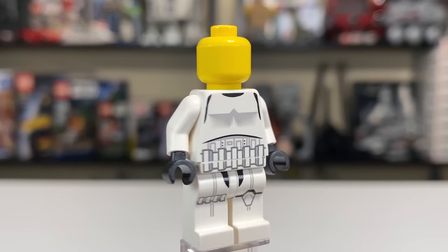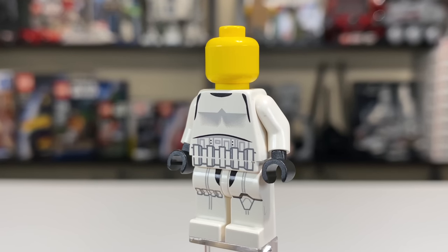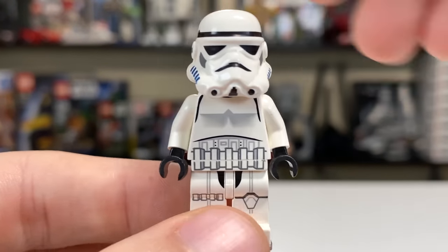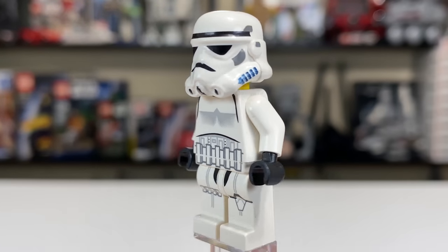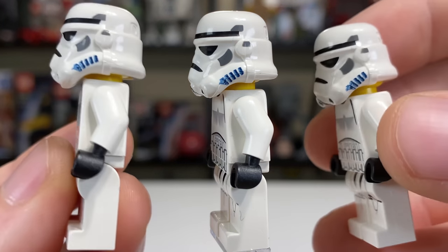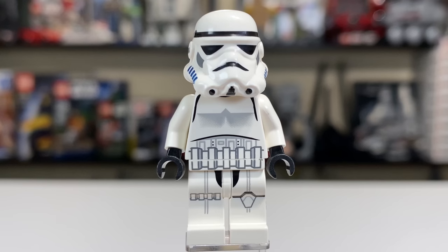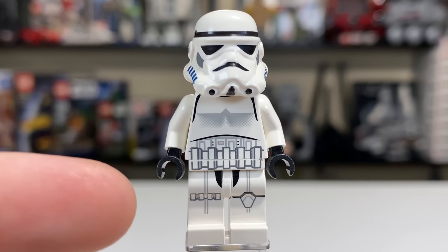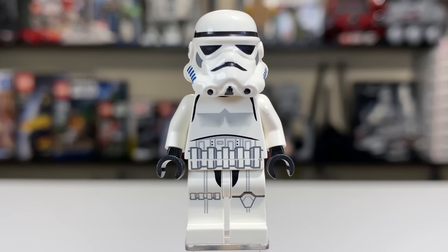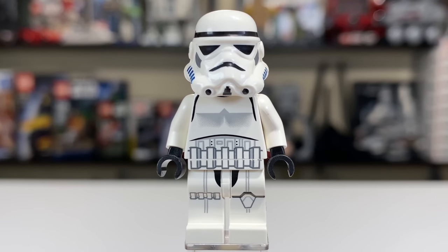As a purist myself I wouldn't go in and change the head, because I like to stay true to the way they produce the sets. You get a yellow head underneath, which is a little bit awkward because there's no face on it — so if they were trying to give you a skin for your Stormtrooper, it doesn't work well. I also have quite a bit of a smudge on my print on this particular one, and it actually looks like it may be an issue across the board with these Stormtroopers.